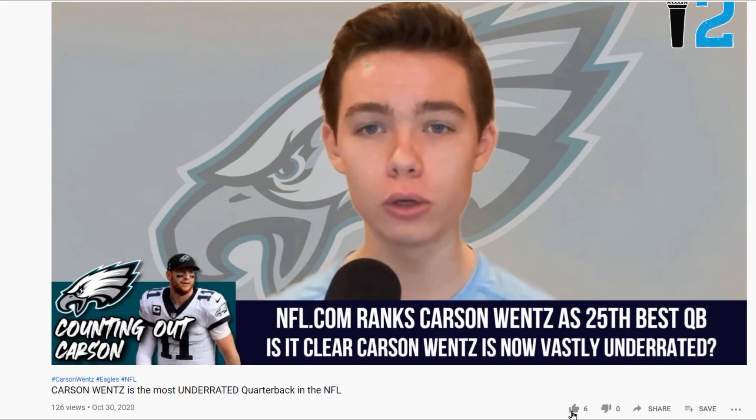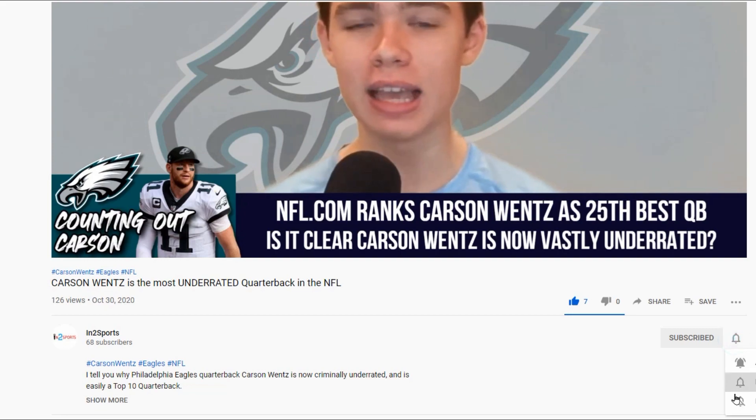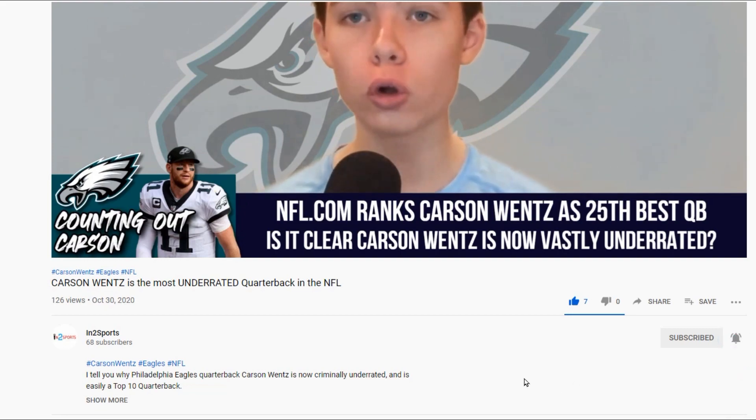Hello everyone, welcome back to IntoSports. I'm your host Evan, and before the video gets going, do me a big favor and subscribe, and also drop your comments down below.